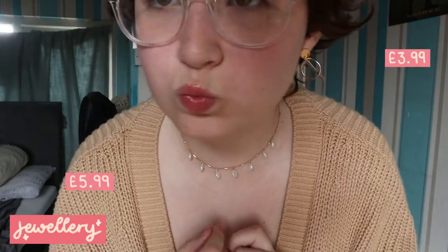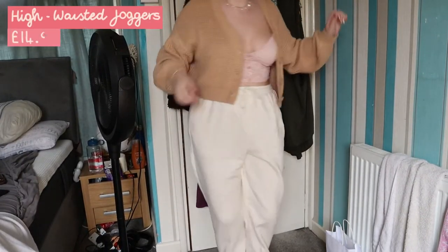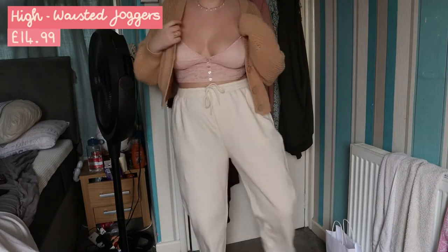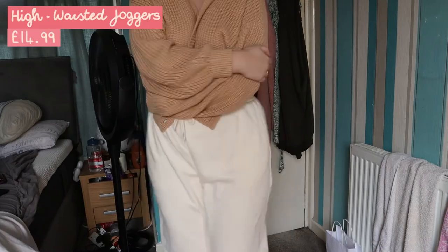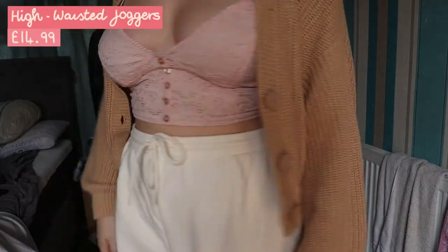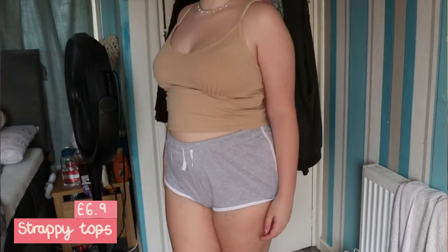I also got these white jogging pants. The ones I'm wearing in the video were actually too big so I had to exchange them for a medium, but they are super comfy and I've basically not taken them off since I got them — except for when it's been really hot. Jogging pants are just the future, I guess. Next up I bought these two little tops, just two basic pieces — I got them in beige and green.